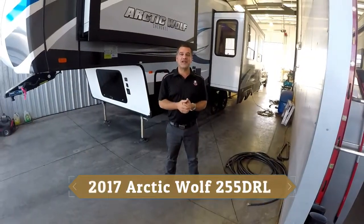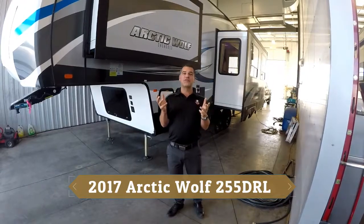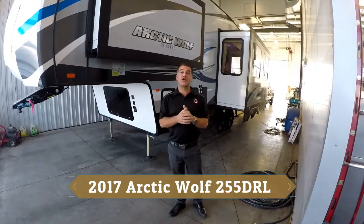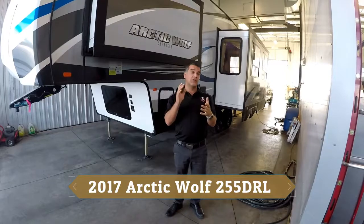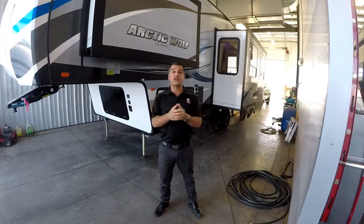Hi again everybody, it's Jason from Rangeland RV. I'm really excited today to show you one of our premier fifth wheel brands here at Rangeland RV. This is the Arctic Wolf by Cherokee, and this floor plan is a 255 DRL for rear living. We'll talk a little bit about construction today, some features and benefits, and some weights and measures as well.